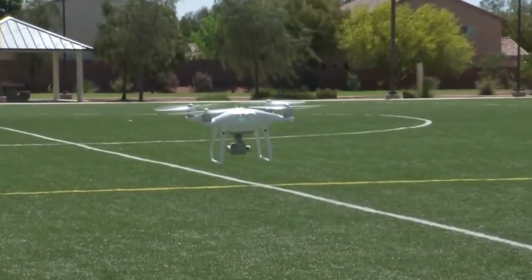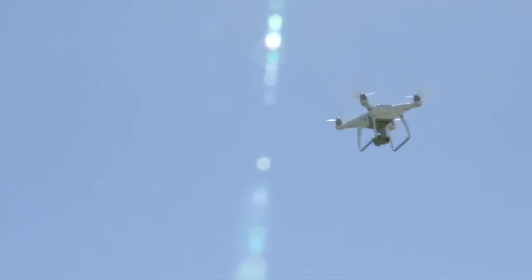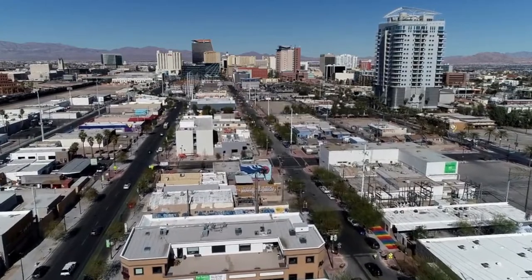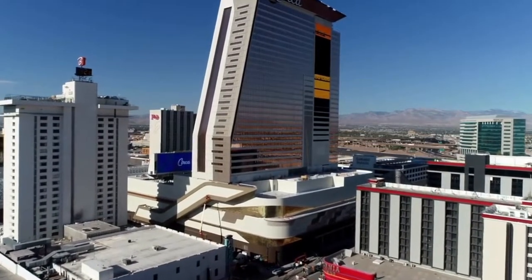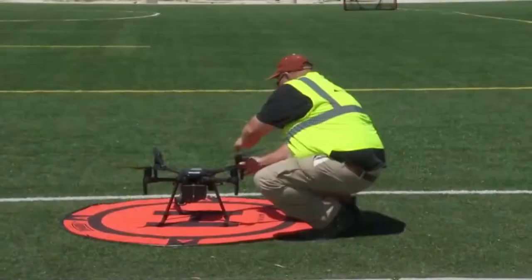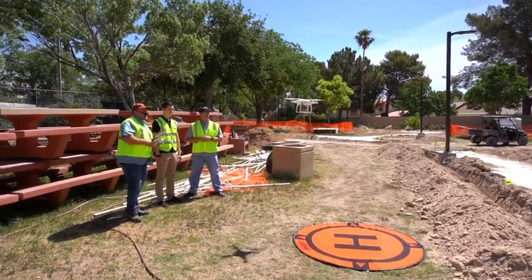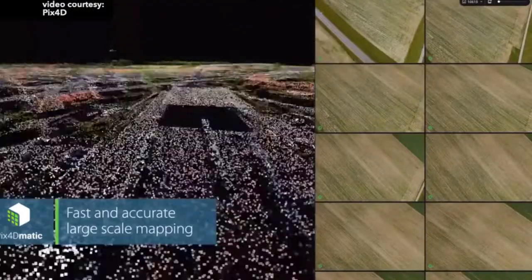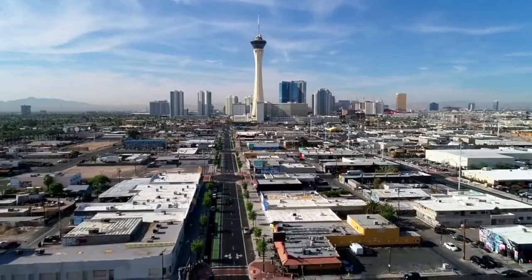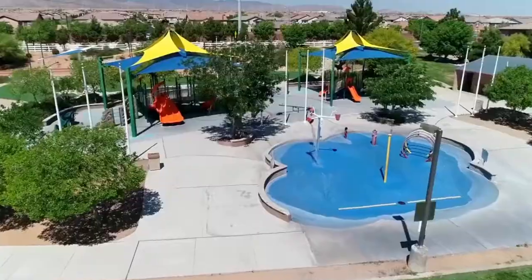Also known as an unmanned aerial vehicle or UAV. At KCLV-TV and our social media department, we use the drone footage to help show areas under development, promote parts of the city, and educate people on what services are available in the city.